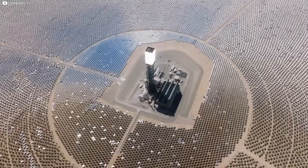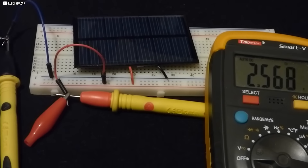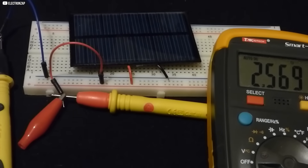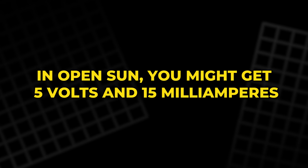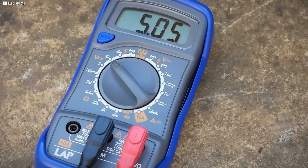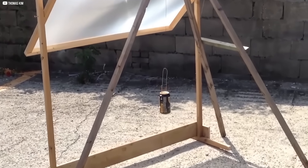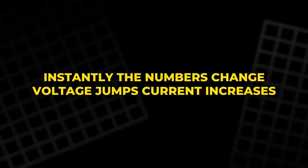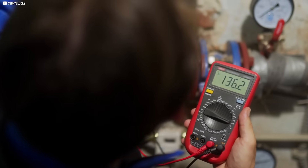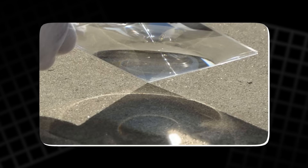So why aren't we all just slapping Fresnel lenses onto our solar panels? Let's start with the basics. Take a small solar panel and a multimeter. In open sun, you might get 5 volts and 15 milliamperes — that's about 75 milliwatts of power. Now, place a Fresnel lens between the sun and the panel. Instantly, the numbers change. Voltage jumps. Current increases. You're now pushing close to 140 milliwatts — nearly double the output. Nothing magical. No software. Just a plastic sheet and sunlight, focused.